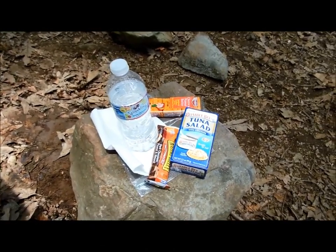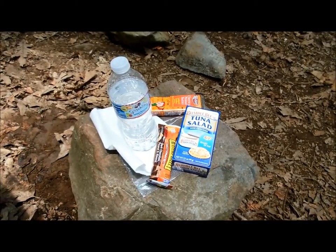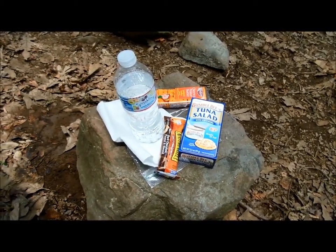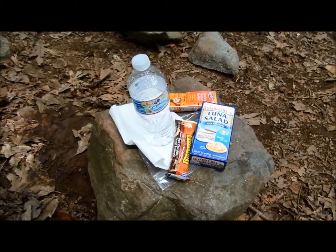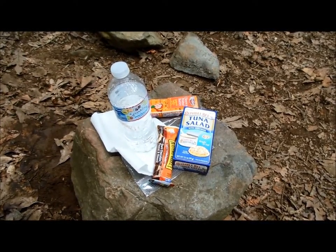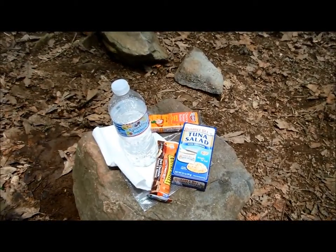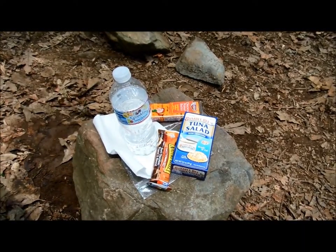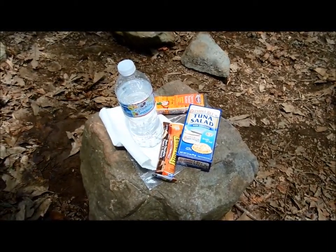Today's exciting lunch menu features water, Bumblebee tuna salad in a can with crackers ready to eat — they even supply a little plastic spoon so you can scoop out the tuna salad and put it on the crackers. A Nature Valley sweet and salty nut dark chocolate peanut and almond bar. And the always popular Keebler cheese and peanut butter crackers. Too bad today's special isn't Memphis soul stew — that would be good.